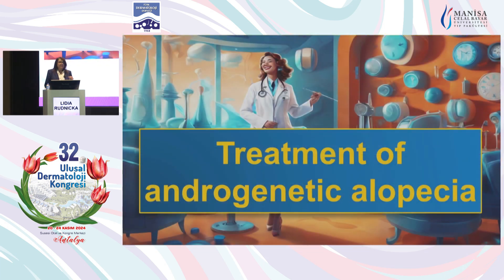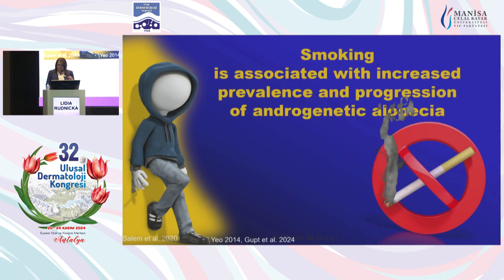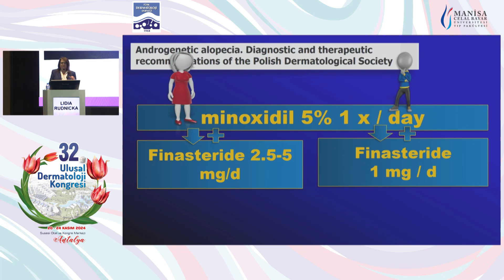A few words about the treatment of androgenic alopecia. Regarding the treatment, I start by asking the patient whether he or she is smoking, because smoking is associated with increased prevalence and faster progression of androgenic alopecia. So this is an important factor to consider before starting pharmacotherapy. Regarding pharmacotherapy, I'm showing you one of the newest recommendations — these are the recommendations of our society. They indicate starting with minoxidil, either topical or oral.